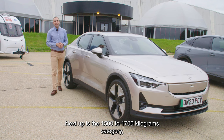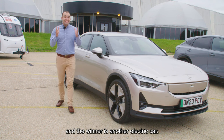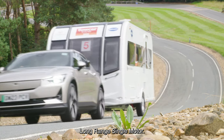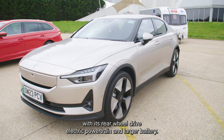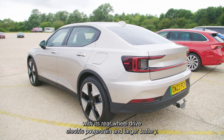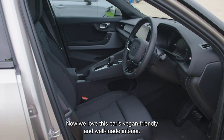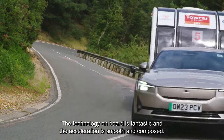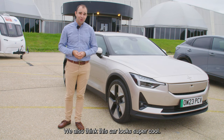Next up is the 1500 to 1700 kilogram category and the winner is another electric car — the Polestar 2 Long Range Single Motor. This is the new version for 2024 with its rear-wheel-drive electric powertrain and larger battery. We love this car's vegan-friendly and well-made interior. The technology on board is fantastic and the acceleration is smooth and composed. We also think this car looks super cool.